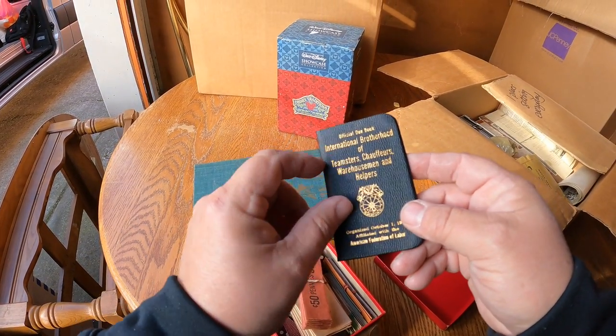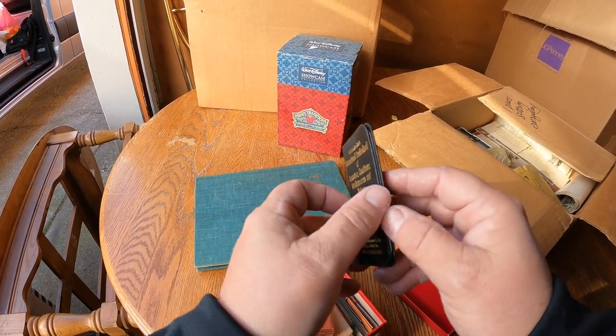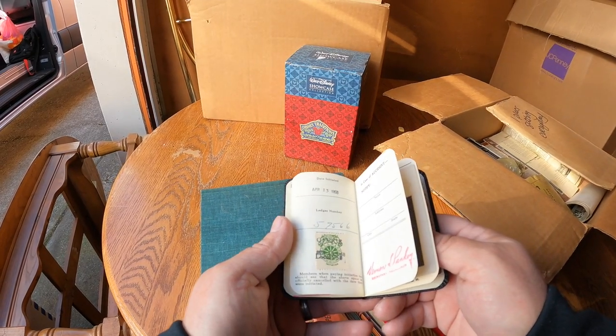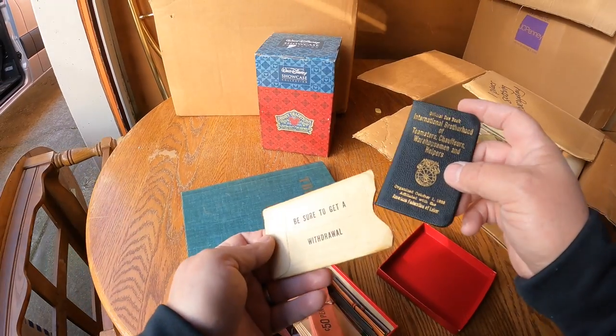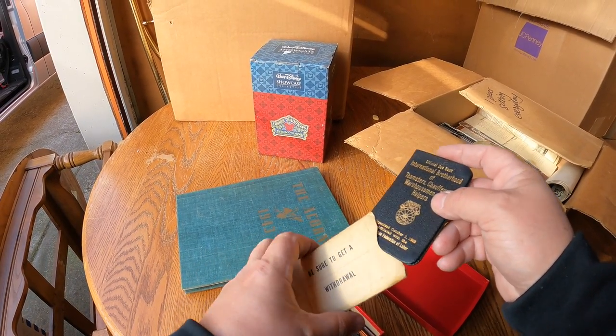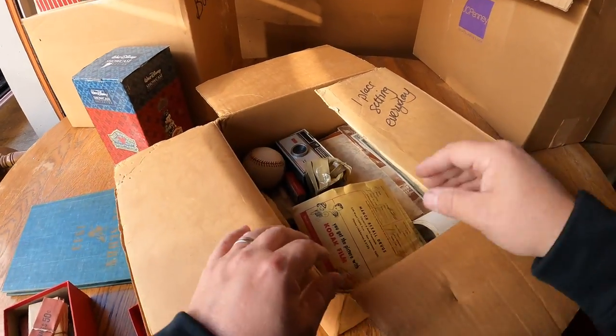Oh, here's another one of these - International Brotherhood of Teamsters. We should look this up; I'm not sure if these have value. It's the second one I found - I'll put it in the box to bring back to the office. I'm curious if those have any collectability.